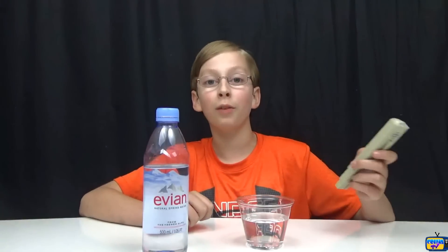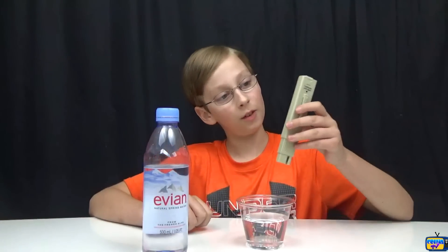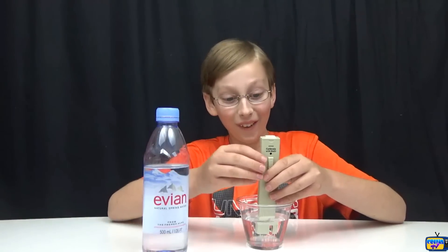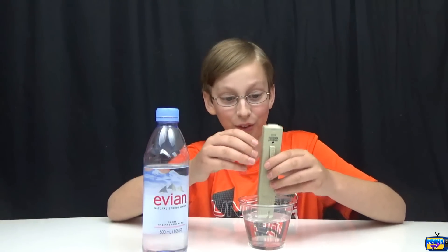Next we have Evian, which is natural spring water from the French Alps. I think this might be around a hundred — oh, it's the highest number so far: 284! Wow, that's really high.